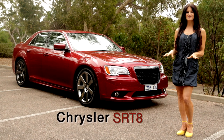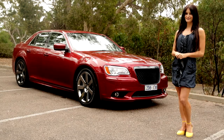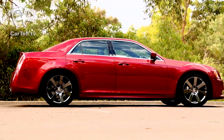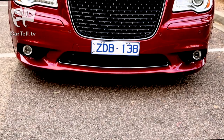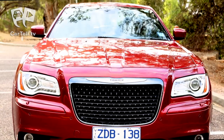You're watching Cartel TV, and in this video we take a look at the new Chrysler 300 SRT8. To the untrained eye, the Chrysler 300 SRT8 appears from the outside to be a 300C with some aftermarket upgrades. But with a Hemi under the hood, Chrysler has successfully created a wolf in sheep's clothing.